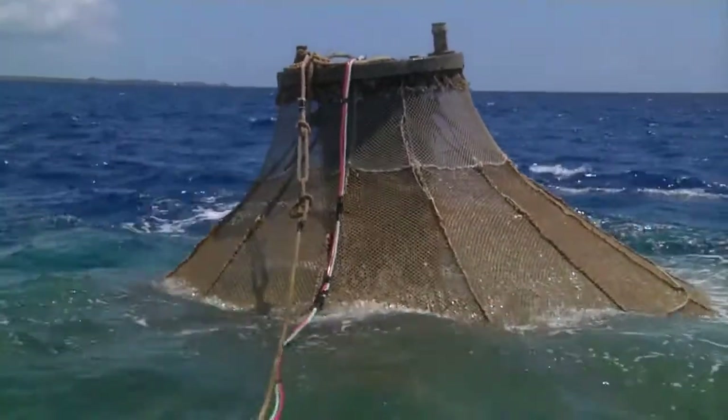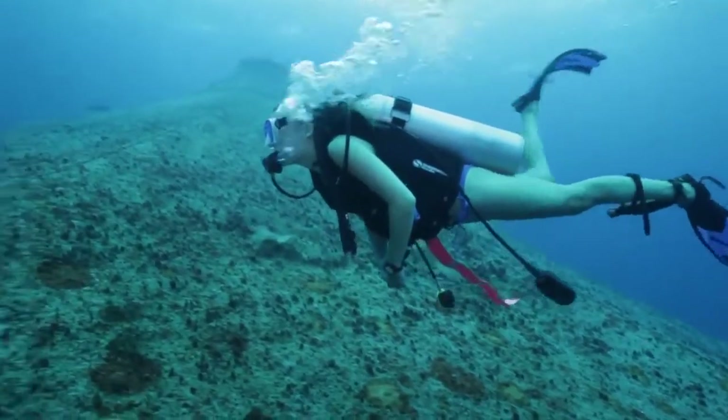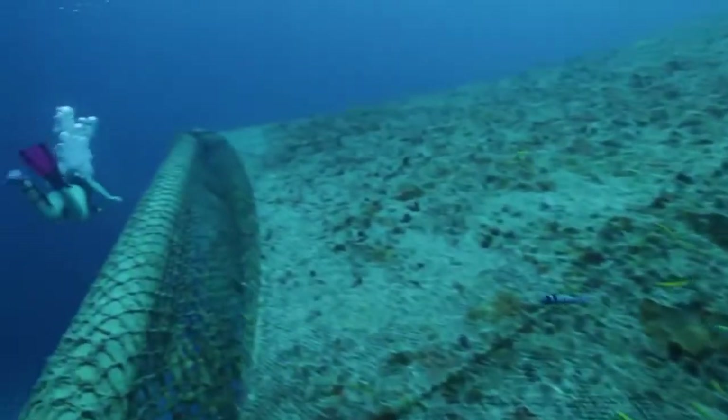This new Dyneema-based Predator X netting is a fine example of how DSM helps solve the global food challenge in sustainable ways.